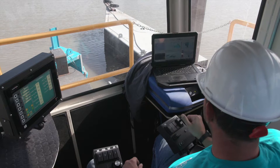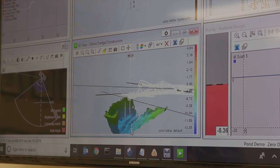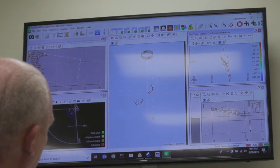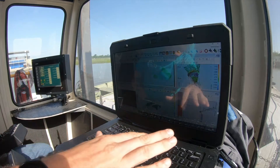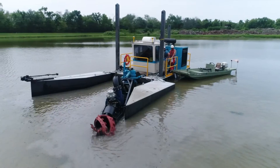With this DSC Vision technology, it provides the opportunity to minimize over-dredging and under-dredging. In the dredging industry, our equipment lasts for 30-plus years. With that, over the life of the dredge, not only will it pay for the equipment, but for the dredge itself.